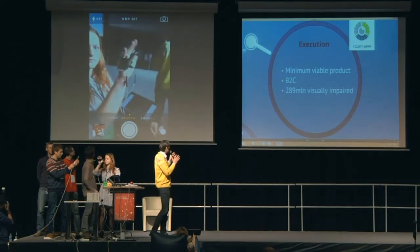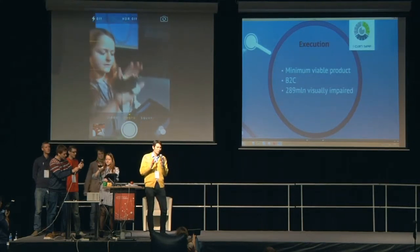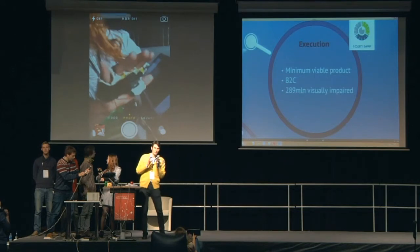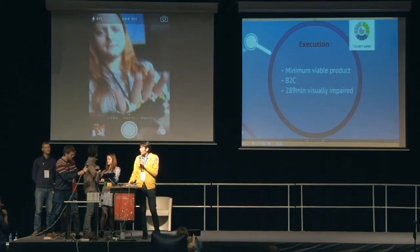It could reach 289 million people all over the world, and the way we will be selling it, we'll talk about it if someone asks us.